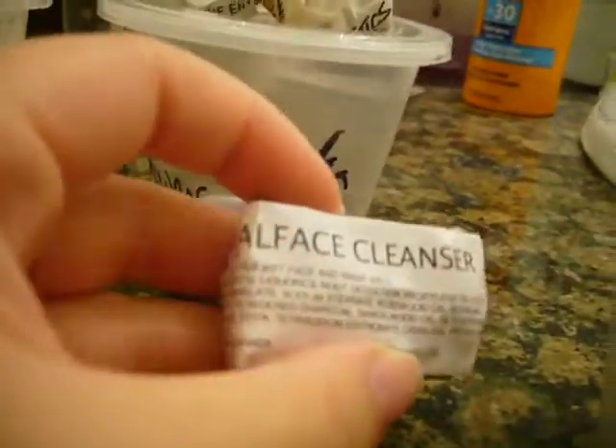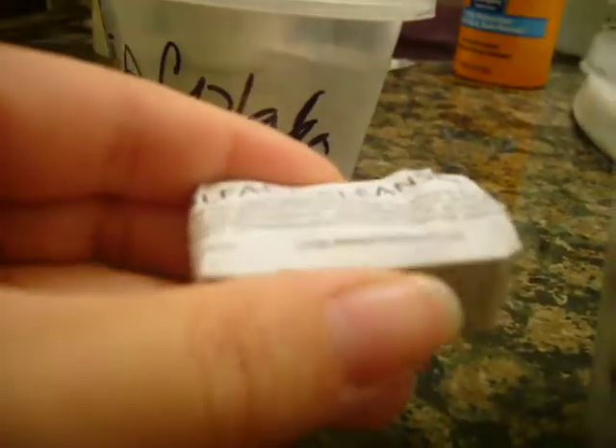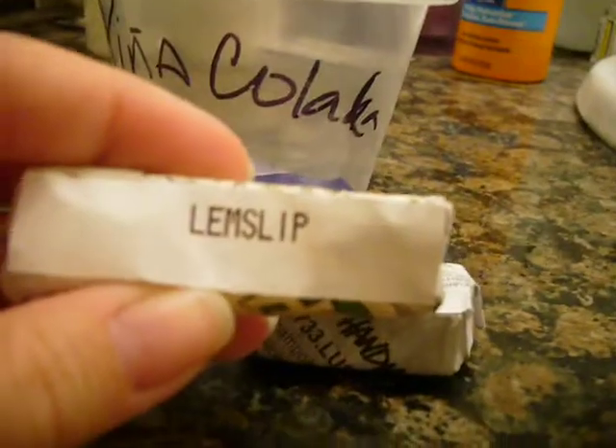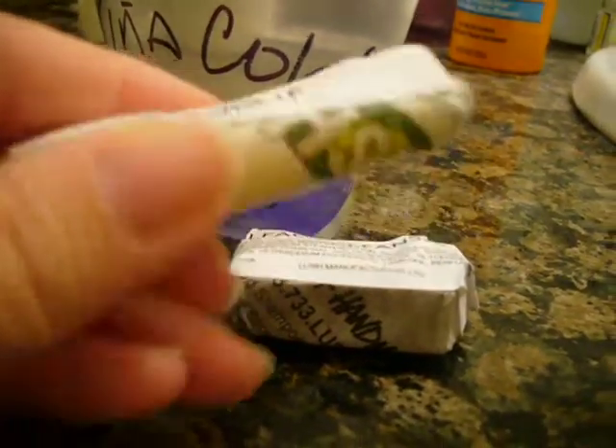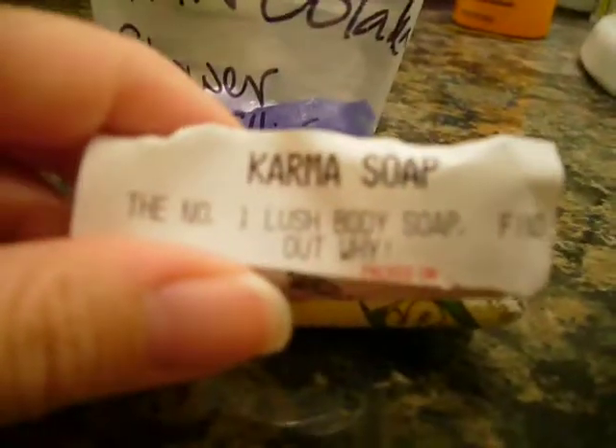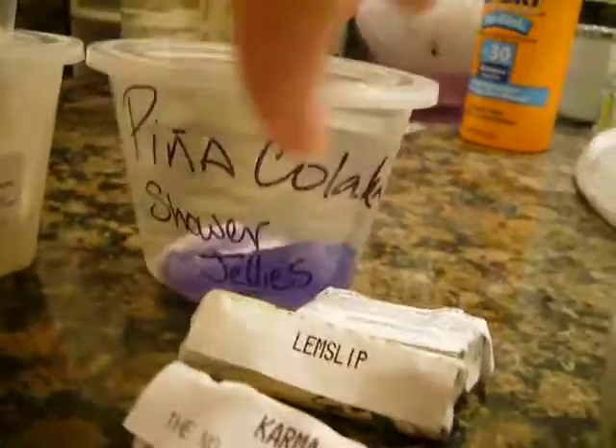I also got this All Face Cleanser sample and this Lem Slip — it smells like lemon. These are all soaked, by the way. And this is Karma Soap. I also got a little thing to try the Shower Jelly Spin Pina Colada — smells really good. I've seen YouTube videos about that everywhere, so I can't wait to try that either.